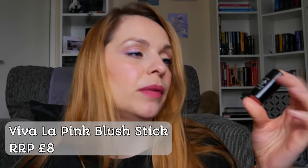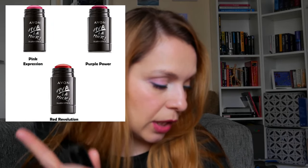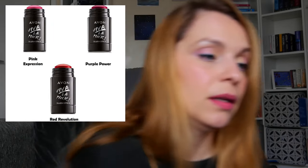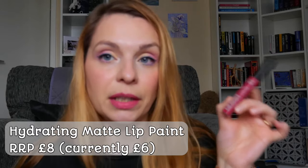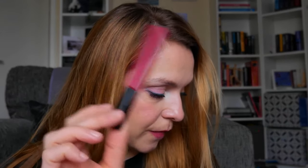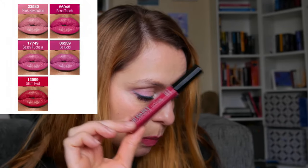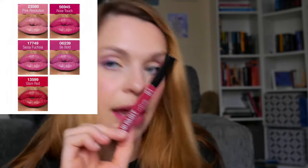There is also a blush stick in this collection. I picked the one in Red Revolution, but you also have Pink Expression and Purple Power. A third item you can pick is the liquid lipstick — the Lip Paint Hydrating Matte. You can pick from five shades, all new to this bundle. I picked Rose Touch; they also do Pink Revolution, Sassy Fuchsia, Be Bold, and Glam Red.